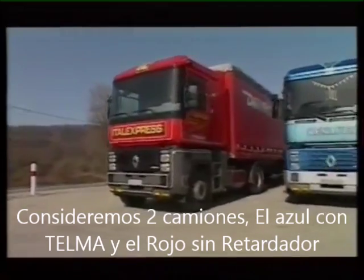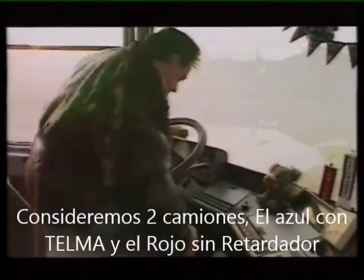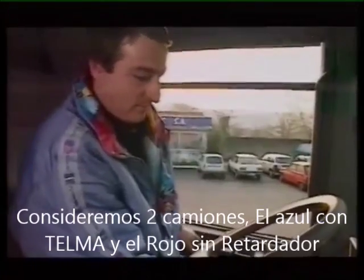After a short stop, these two rigs set off again. The blue rig is fitted with a Telmo retarder. The red one is not.